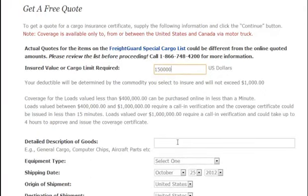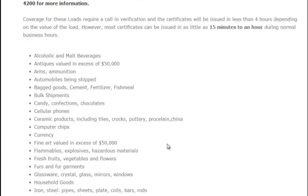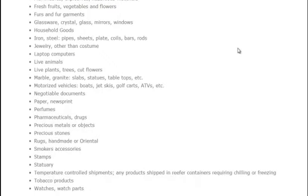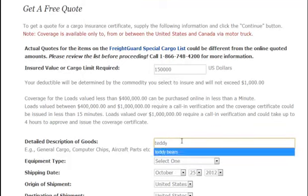Second, go ahead and enter in the description of goods you are carrying, and you also want to check our special cargo list, as actual quotes for the items on this list could be different from the online quoted amounts. If that is the case, please call 1-866-748-4200 for more information. We'll go ahead and enter in here — we've got teddy bears.